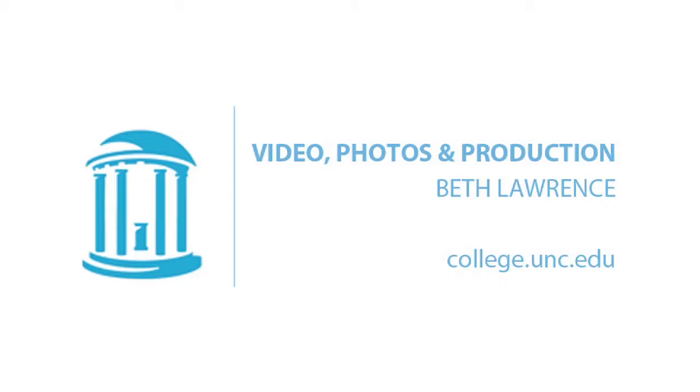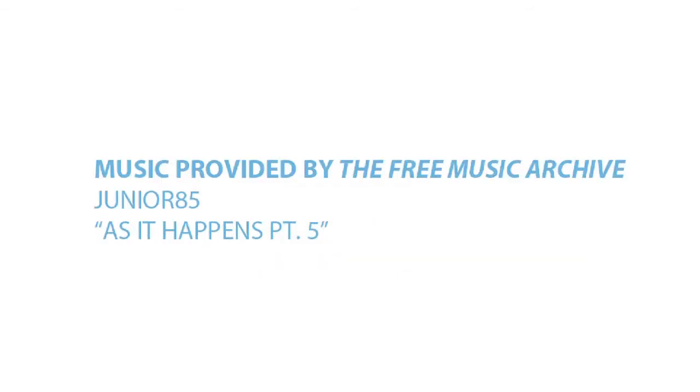To think that long after we're gone, our mark is still left on the bones that were a part of who we were in life — that's pretty interesting. That's a really great point.